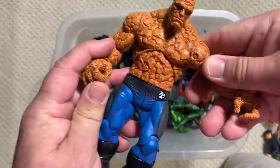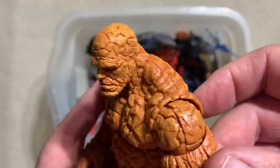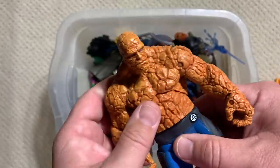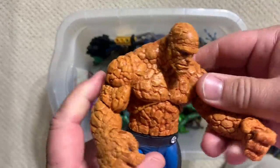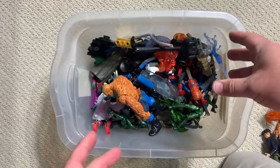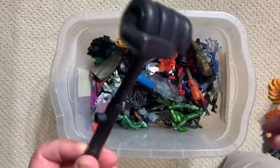Okay, this is awesome — great ball-jointed shoulders, ball-jointed hips, really accurate sculpt and design. Look at all the detail in that sculpt. He also makes a crashing, clobbering sound as well. Yeah, there it is — awesome Thing figure.